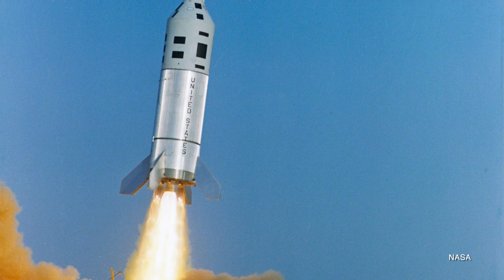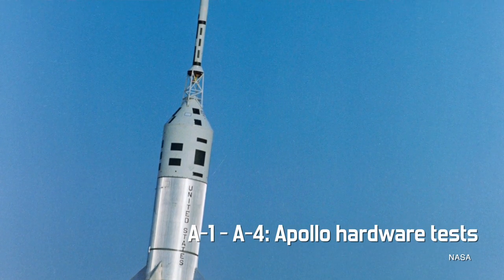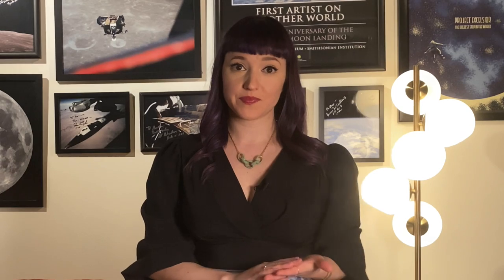There were some other tests early in Apollo's development that used a different but still consistent designation. Hardware tests using a Little Joe rocket were labeled A — A-1 through 4 were these Apollo hardware tests. As Apollo advanced towards manned missions, NASA began using the upgraded Saturn IB. These missions had the internal designation of S-A for Saturn Apollo, but their mission numbers used A-S for Apollo Saturn followed by a 200 series number. The 200 series was reserved for the Saturn IB.